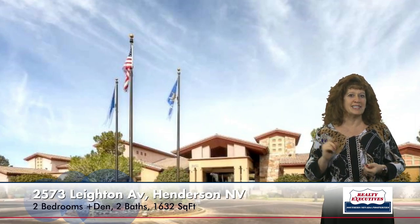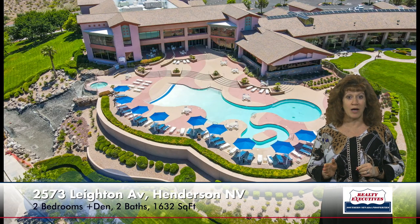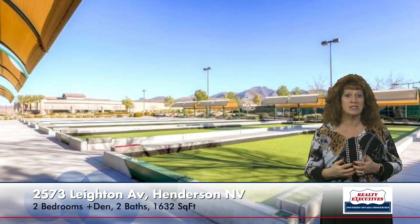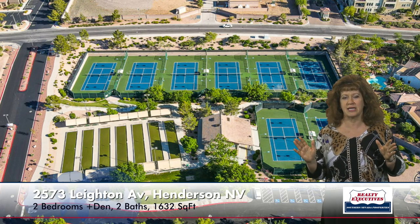This home is in Sun City Anthem, which has amazing amenities. It's an age-restricted community with three clubhouses, two golf courses, indoor and outdoor pools, a fitness facility, tennis courts, pickleball courts, bocce ball, and even a theater in one of the clubhouses. Just tons of clubs and activities to join.